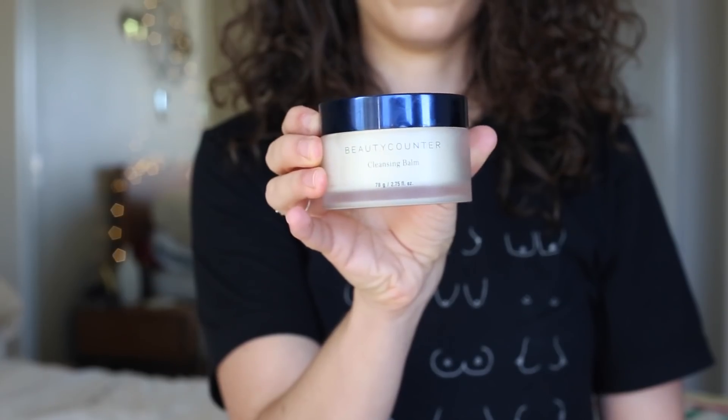Next up is skincare. If you watched my Beautycounter haul — which I'll link above — I talked about products I really loved, and one of them was the Cleansing Balm. I use it to take off my makeup when I'm wearing heavier makeup. It's unbelievable — it strips away all your makeup without leaving your skin feeling super dry and flaky. I'm a huge fan. If you're interested in getting into Beautycounter products, especially if you're into oil cleansing, I would say this is one to start with.